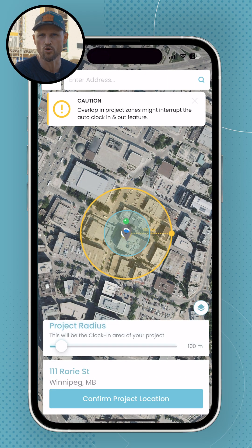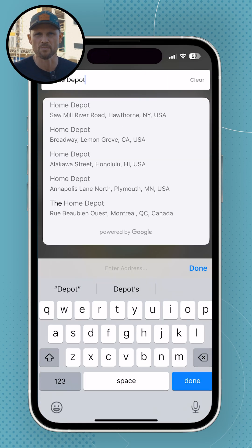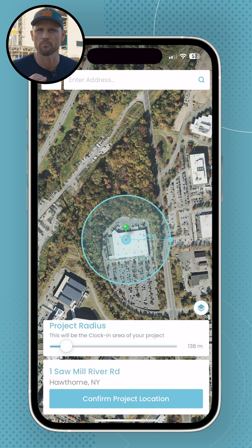You can also set geofences around all your suppliers, so anytime you go from your job site over to a supply house, it's capturing all that time and allocating it appropriately.